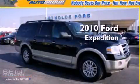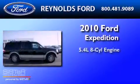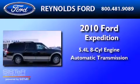This is a 2010 Ford Expedition. It has a 5.4-liter, eight-cylinder engine and an automatic transmission.